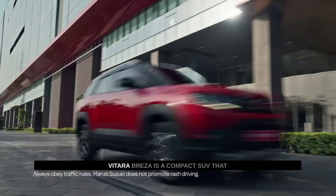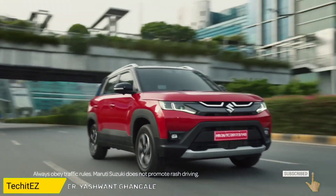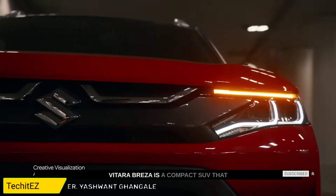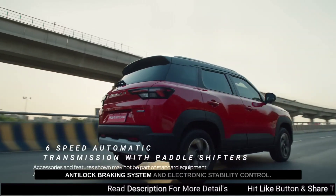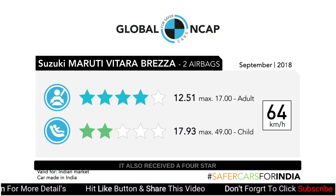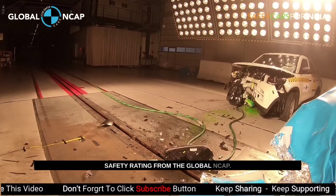Maruti Suzuki Vitara Breza. The Maruti Suzuki Vitara Breza is a compact SUV that comes equipped with features like dual airbags, anti-lock braking system, and electronic stability control. It also received a 4-star safety rating from the Global NCAP.